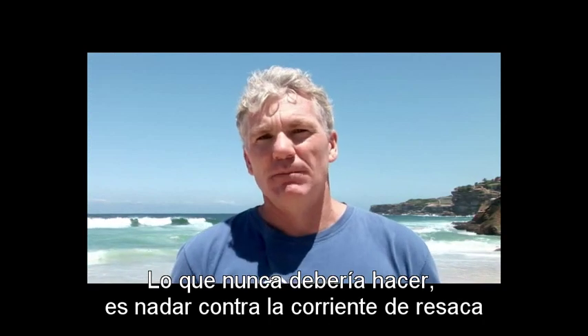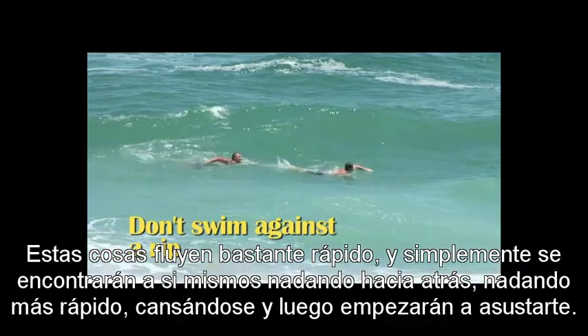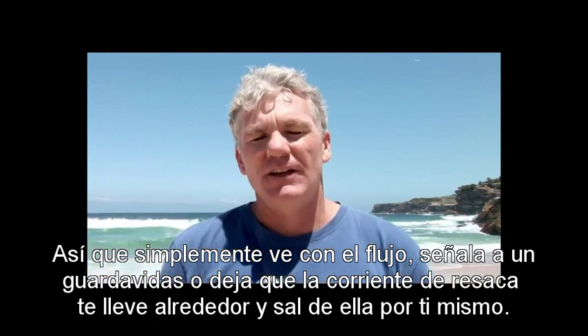What you should never do is swim against the rip. These things flow pretty fast, and you'll just find yourself going backwards, swimming faster, getting tired, and then you'll start to get scared. So just go with the flow, signal for the lifeguard, or let the rip take you around and get out of it yourself.